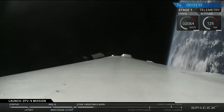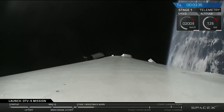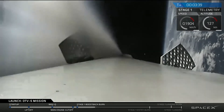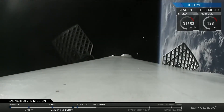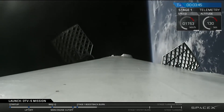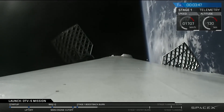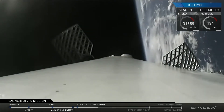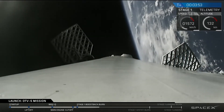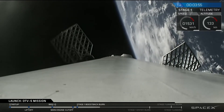The boostback burn has now ended. Notice that the vehicle is still climbing. There — you saw the grid fins just opened up. These grid fins are recently moved to being made out of titanium, which is a much higher temperature material than aluminum and is better able to stand the high temperatures of re-entry.